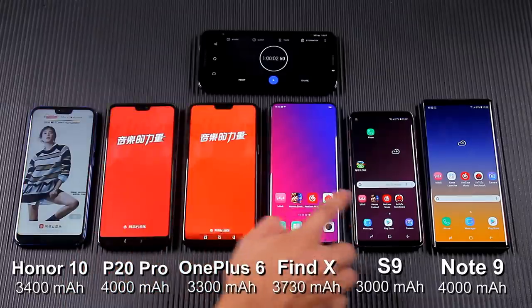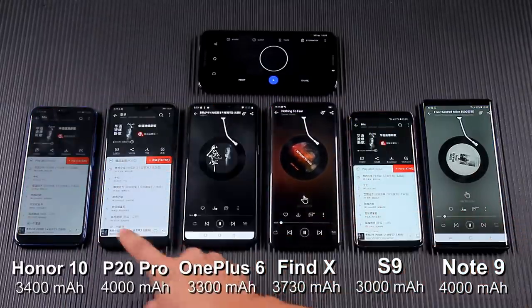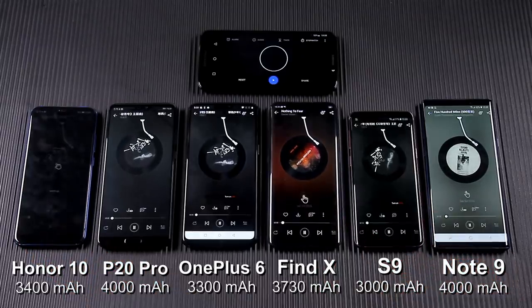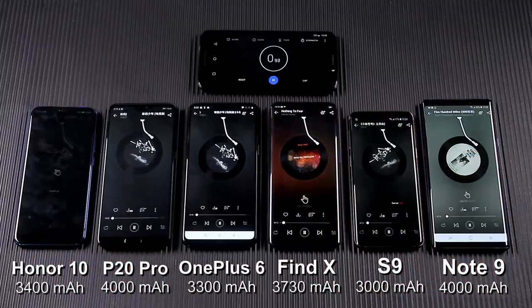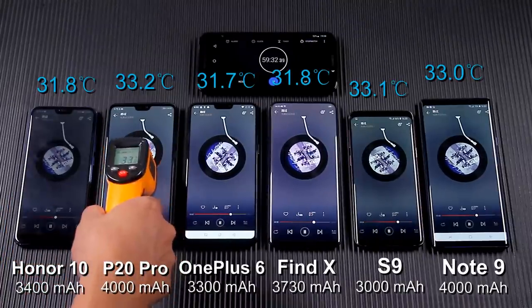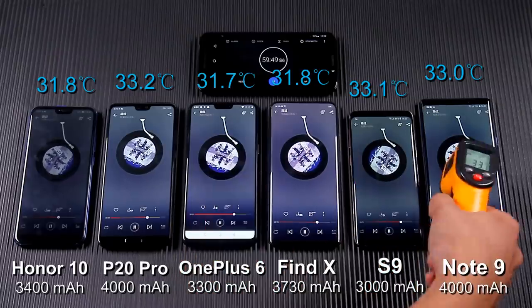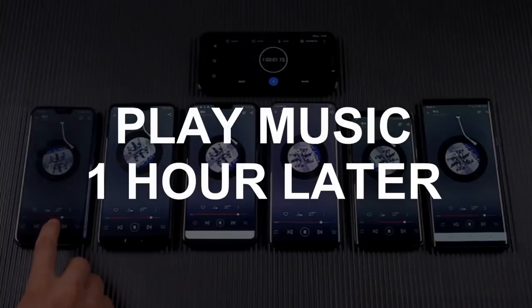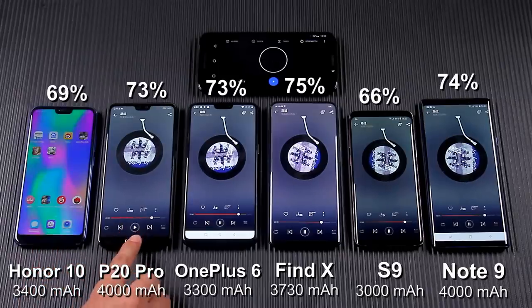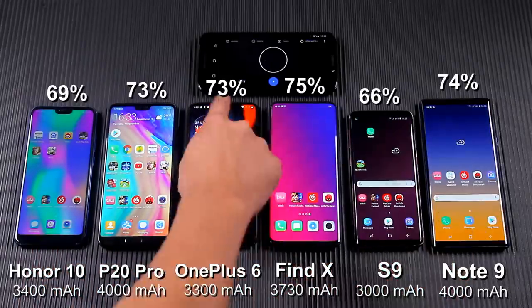Now, turn to the music playing test. After playing music for an hour, their battery consumption is almost the same.